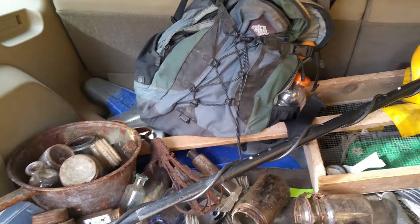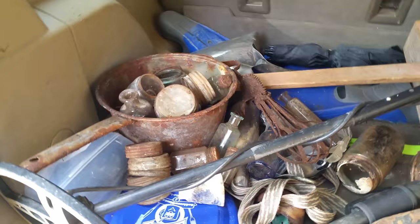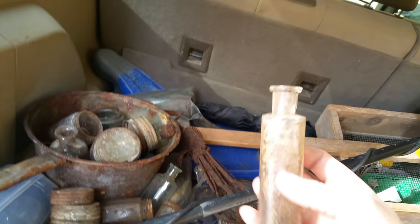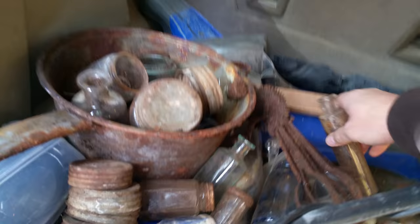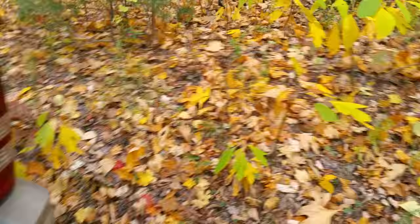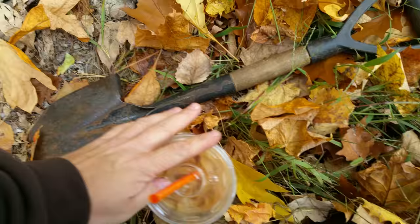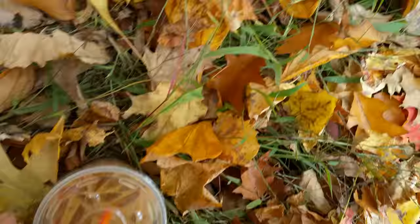Good afternoon guys, welcome to part two of the cellar hole dig. I just arrived at the location — the cellar hole is right up there and I'm grabbing my stuff now. This is some of the stuff I found yesterday. What you didn't see was this cool little bottle here — nothing embossed on it but it's got a really cool shape, tall. I think that was it, so we're gonna go hit it again today. Grab my favorite beverage — she's all locked up and I dropped my shovel and my coffee almost fell over.